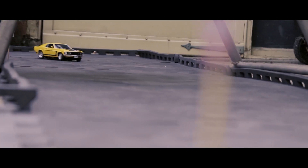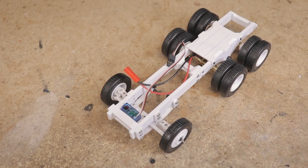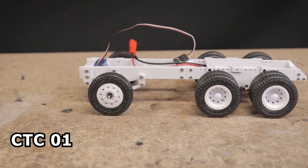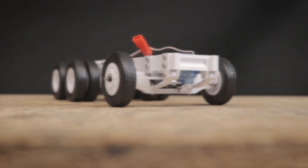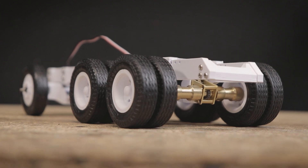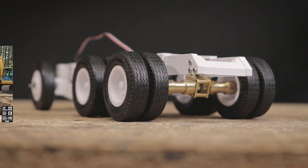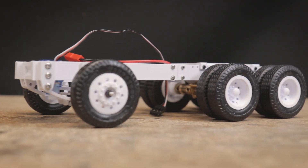Why not extend the fun to larger commercial vehicles as well? Keeping with our tradition of creative naming, we've called this chassis the CTC01, or Commercial Truck Chassis One. There are numerous 1/24th and 1/25th scale plastic model kits — both new and old — replicating various trucks. From semis to dump trucks, bringing many of these vehicles to life will be possible with the CTC01.